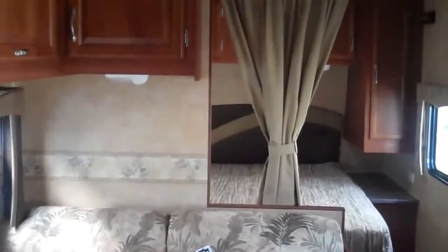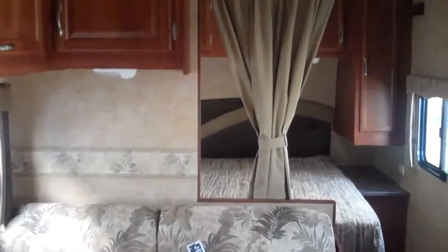Stop by today and take a look. We're in Auburn on Auburn Way. Again, this is Valley Auburn RV. My name is Chuck Joss.